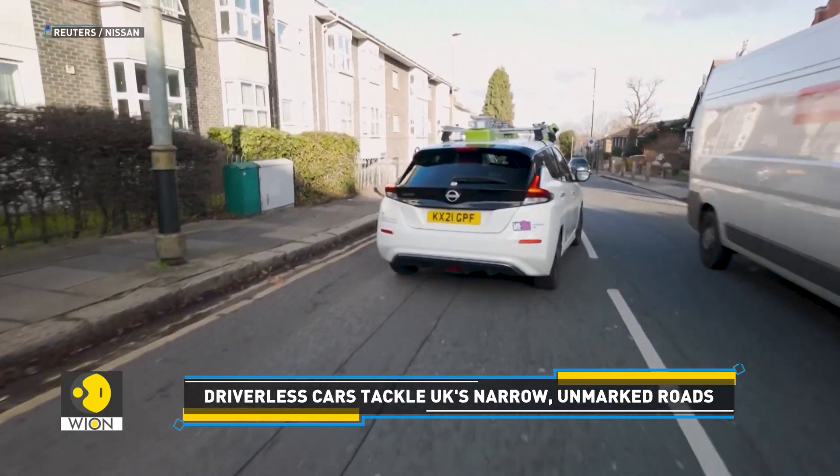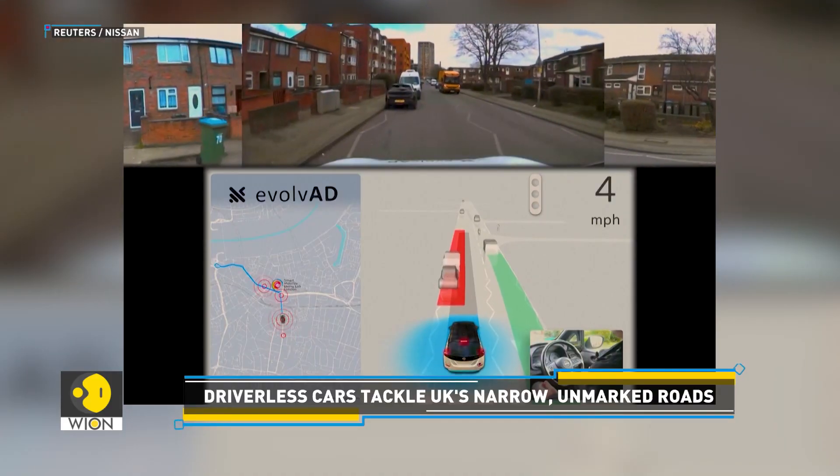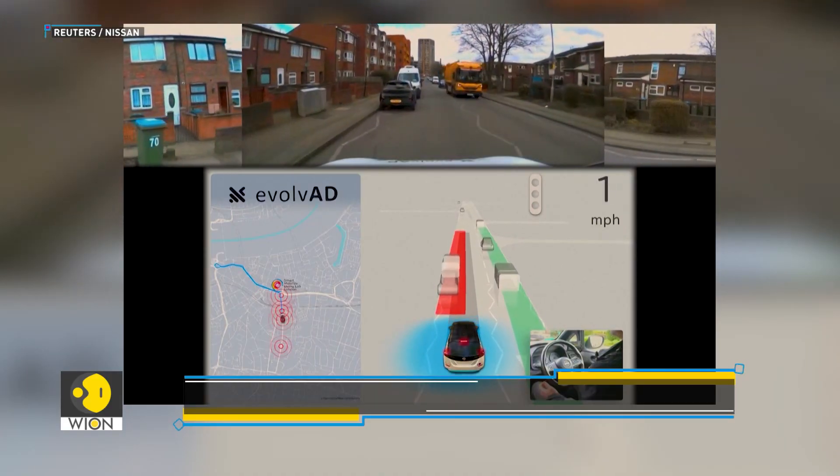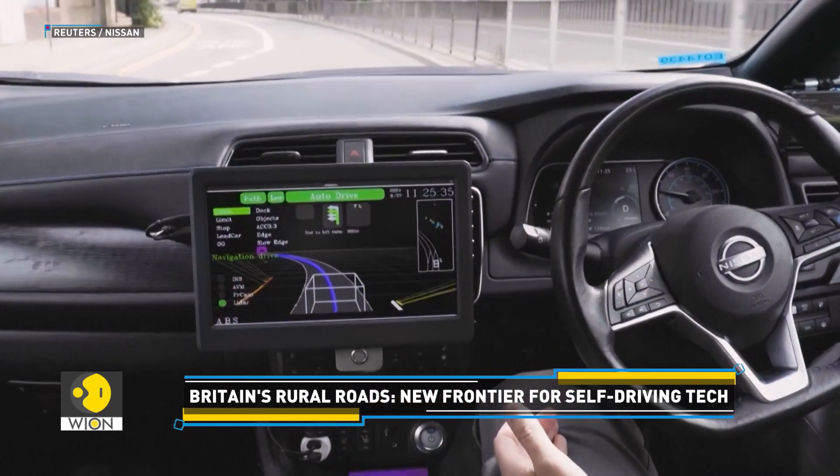The team is using a Nissan car for the trial, with two Nissan engineers on board. While one engineer monitors progress from the back seat, the other is seated in the driver's seat, ready to take control in case of an emergency.